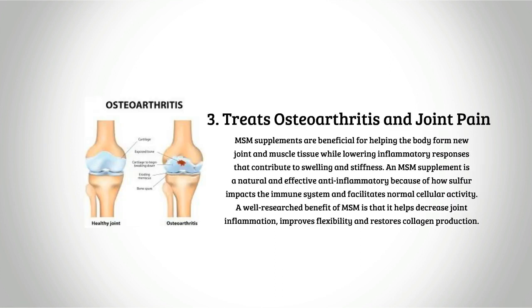Three: treats osteoarthritis and joint pain. MSM supplements are beneficial for helping the body form new joint and muscle tissue while lowering inflammatory responses that contribute to swelling and stiffness. MSM is a natural and effective anti-inflammatory because of how sulfur impacts the immune system and facilitates normal cellular activity. A well-researched benefit of MSM is that it helps decrease joint inflammation, improves flexibility, and restores collagen production.